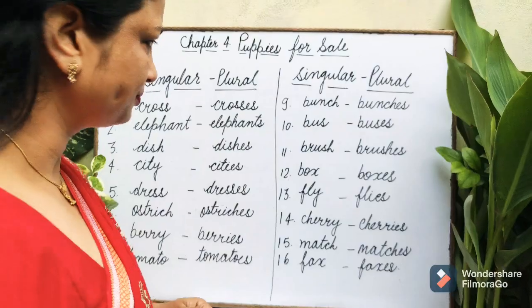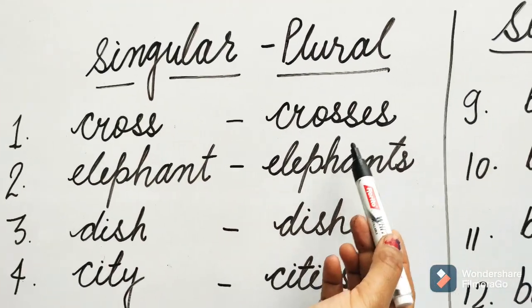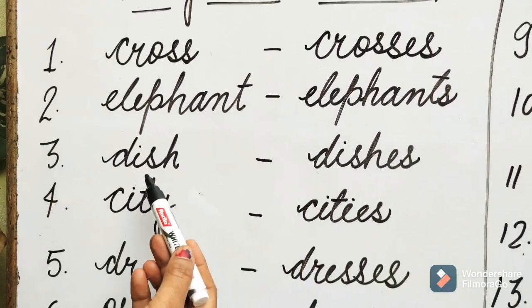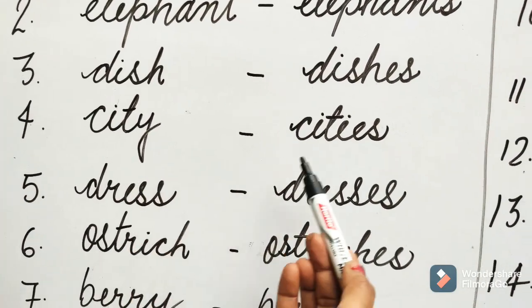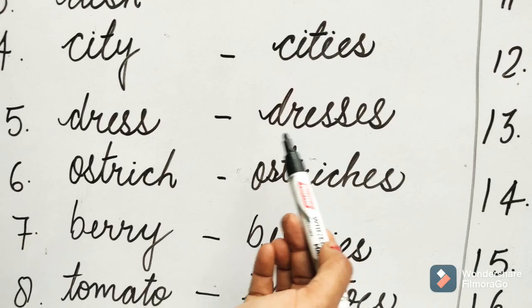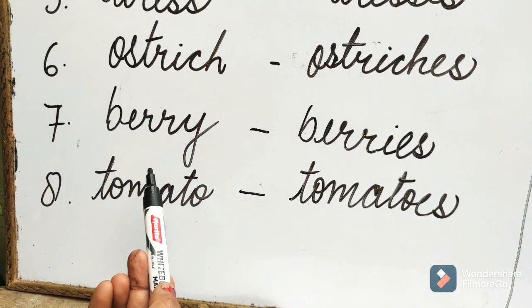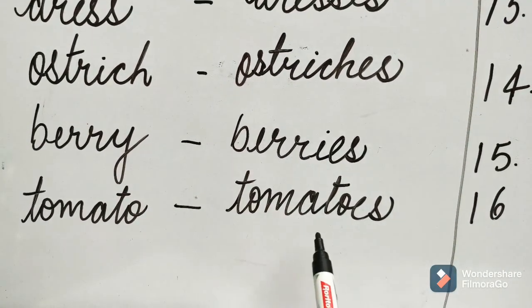Let's learn singular and plural. Cross — Crosses. Elephant. Dish — Dishes. City. Dress — Dresses. Ostrich — Ostriches. Berry — Berries. Tomato — Tomatoes.